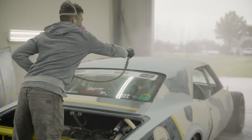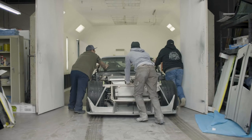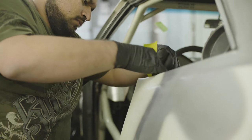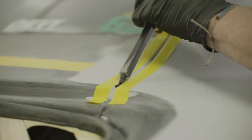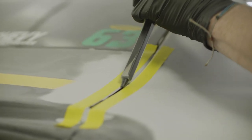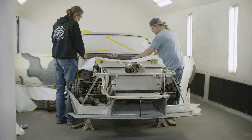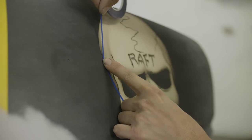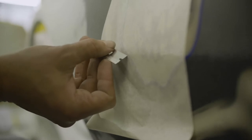We knew we had to repaint the car, because after a year of flogging the crap out of it, it gets beat to hell. It had a bunch of cracks, chips, scratches, and rash, and it'd been off track a bunch of times. It was just beat up. We'd had the white camo for two and a half years — I was kind of tired of it. That's probably the longest that car has been painted one color in the last five or six years.